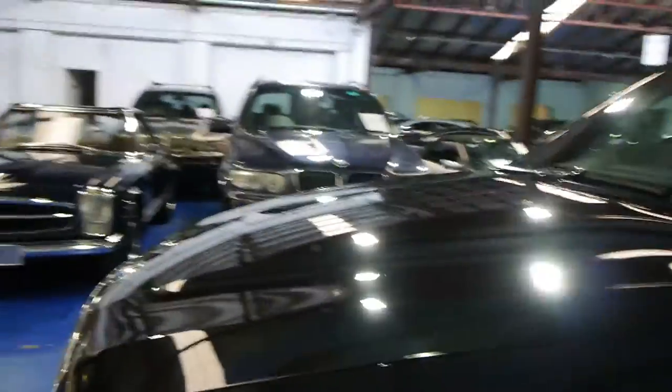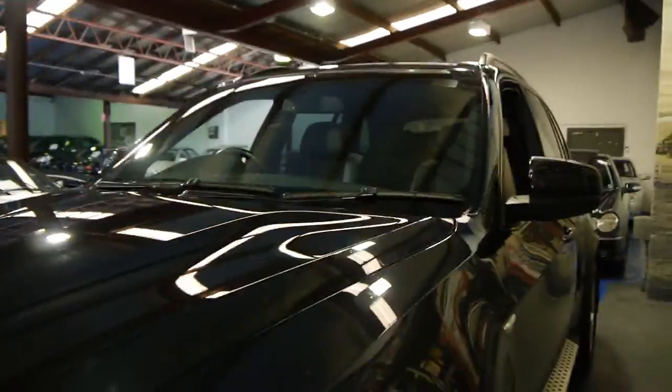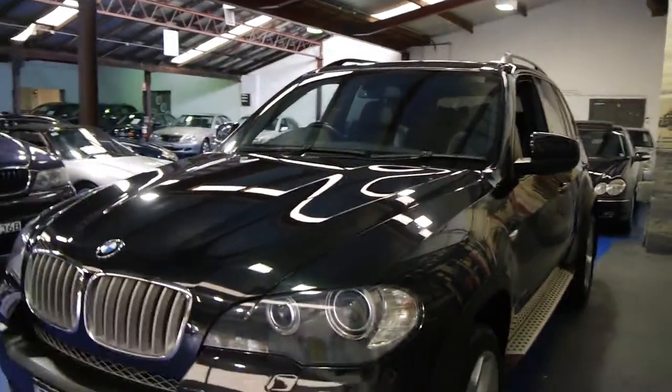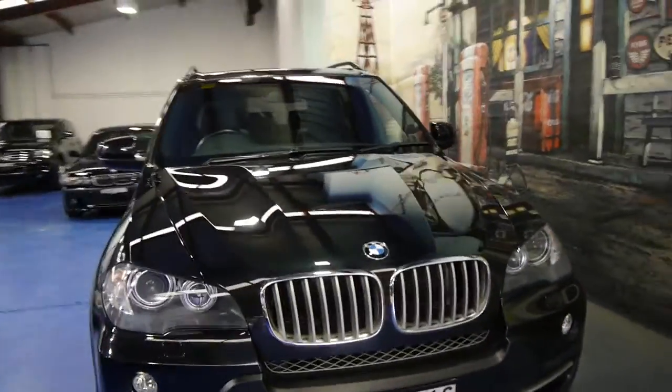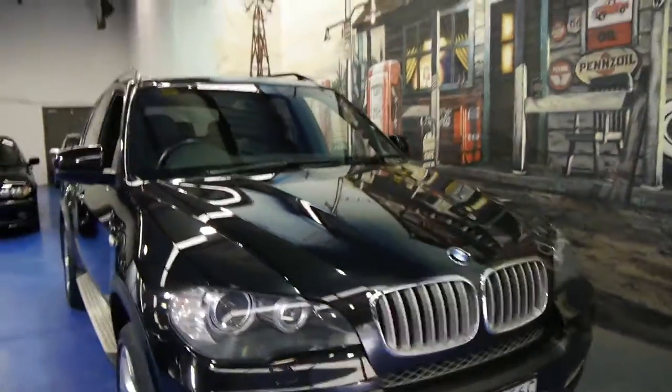We think it represents excellent value with such low kilometres, such a good colour combination and the very lovely V8 engine. We are the Old Timer Centre, located in Marrickville, and we certainly do look forward to hearing from you.